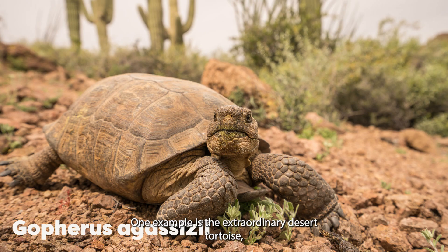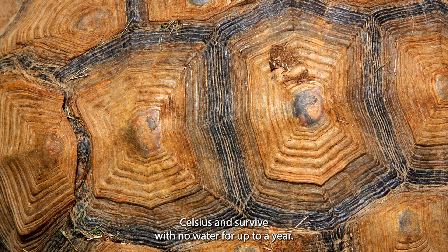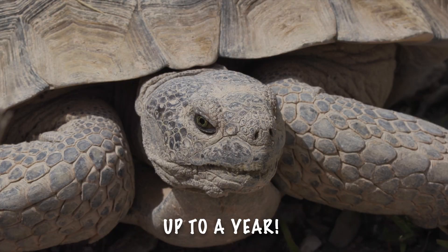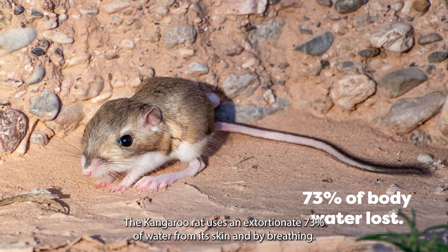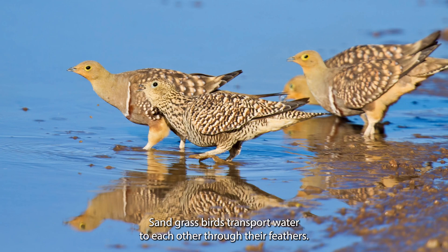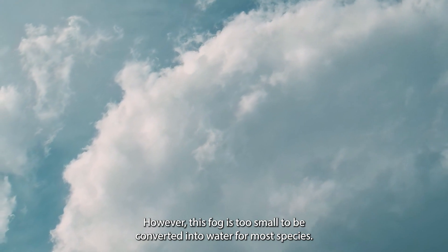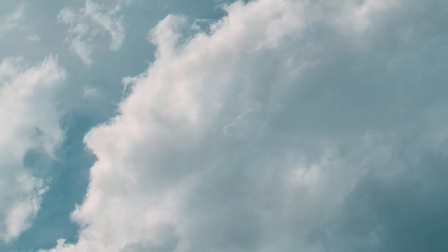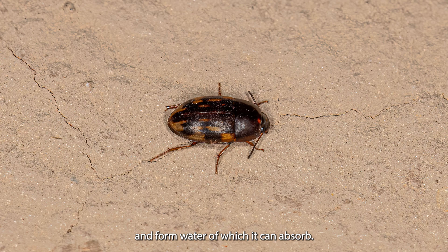One example is the extraordinary desert tortoise, which is one of the most resilient species on our planet. Found in the Mojave Desert, it can cope with temperatures up to 50 degrees Celsius and survive with no water for up to a year. For some species, water conservation is not always within their control. The kangaroo rat loses an extortionate 73% of water through its skin and by breathing. Sandgrouse birds transport water to each other through their feathers. In coastal deserts, there can be a build-up of fog, but this fog is too small to be converted into water for most species. Darkling beetles in the Mojave Desert condense the fog into their abdomen and form water which they can then absorb.